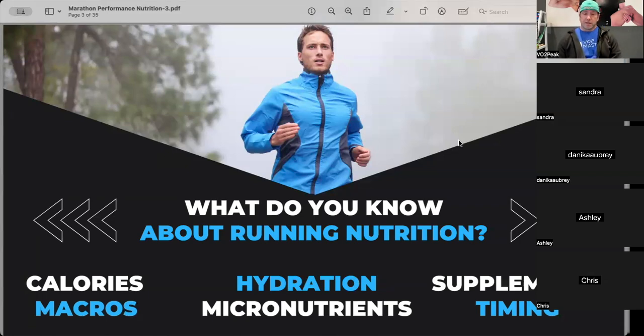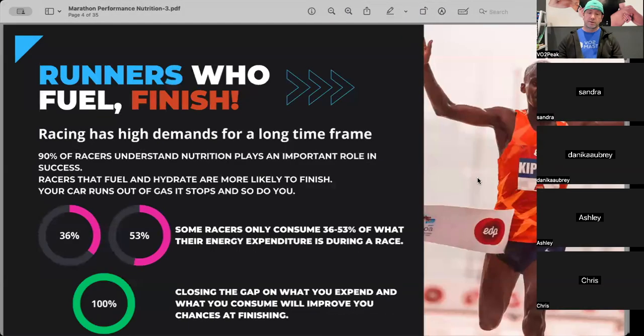I want to make sure that as an athlete, we don't leave any stone unturned when it comes to your performance. When it comes to performance nutrition with running, it's really important to understand that whatever our endeavors are, we should be trying to find how we can get the most out of them. Today we're covering calories and macros, micronutrients, hydration, supplementation, and meal timing.